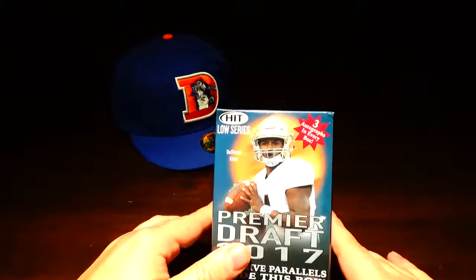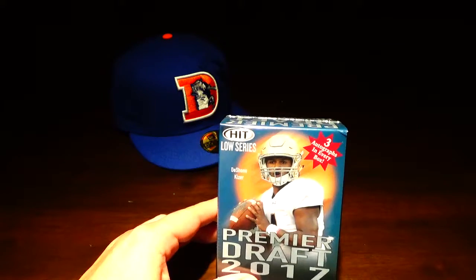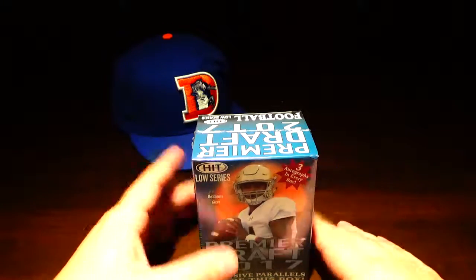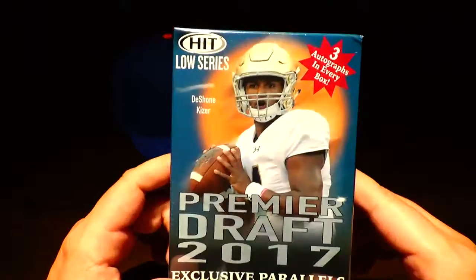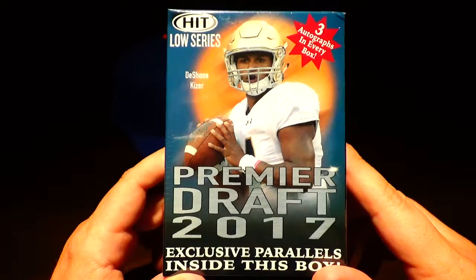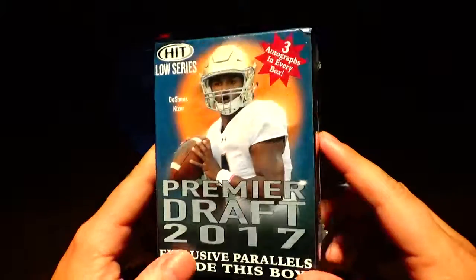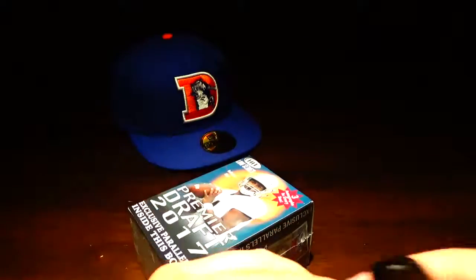I got this box and I have 3 other boxes of the Fairfield Company — I've broken a few of those in the past. I got 2 tin pack boxes and 1 autograph box. I'll break it up into a couple of videos so we're not boring you guys to death. I've gotten a few HIT packs in some of my crate subscription boxes as well as some random hanger packs in the past, so this is a little blaster box I picked up — about 12 or 15 bucks.